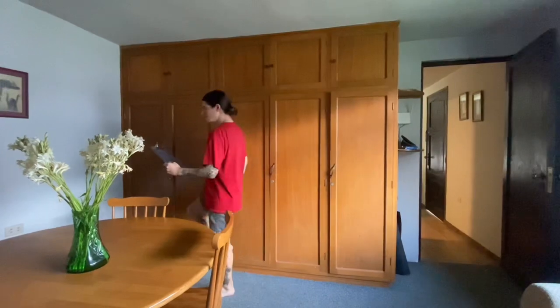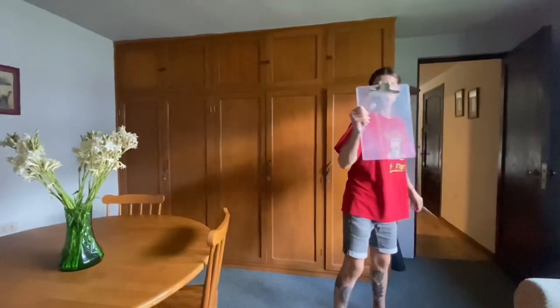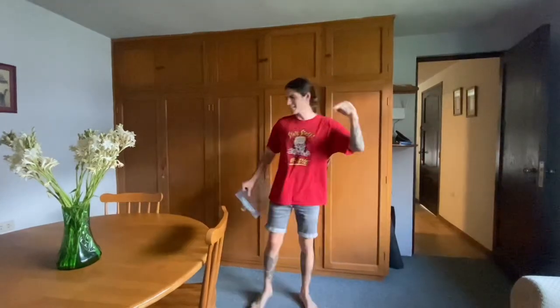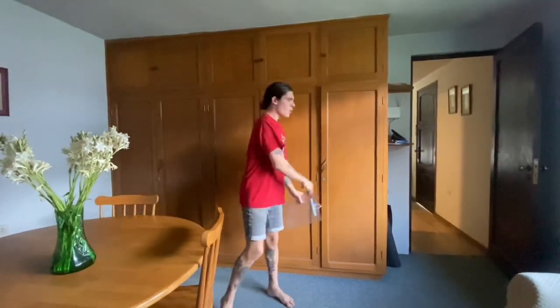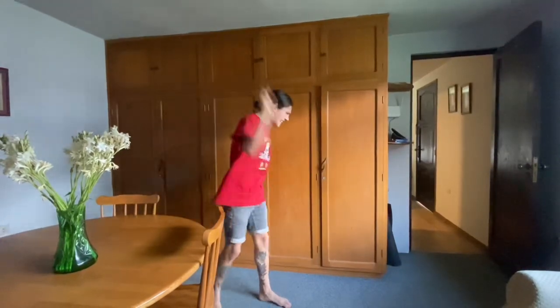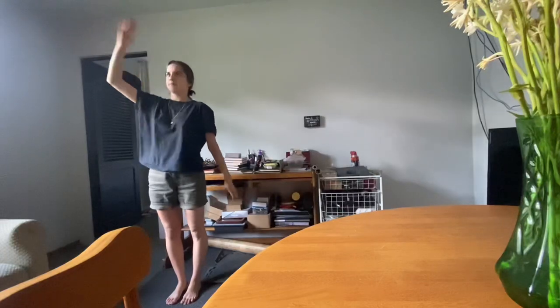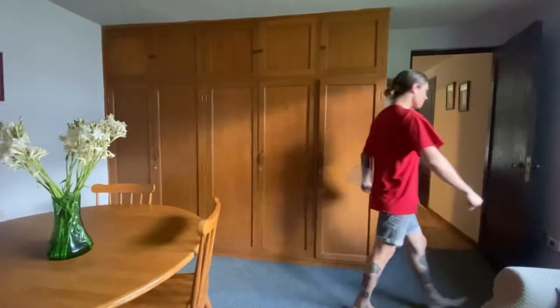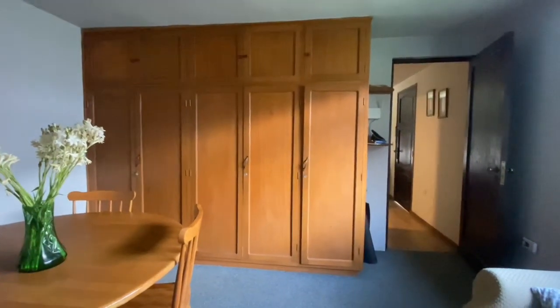Okay, lads and ladies, let's get to work. We've got a long list of chores to do today and I expect us to get through all of them. We need to clean, we need to clear, we need to cut, we need to pull — we need to get this place into shape. And I'm not waiting. Now, let's actually get started.